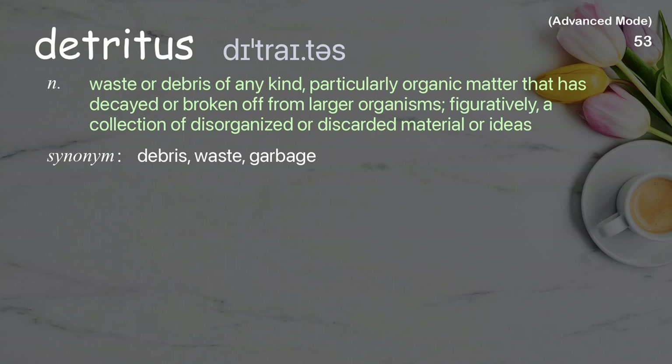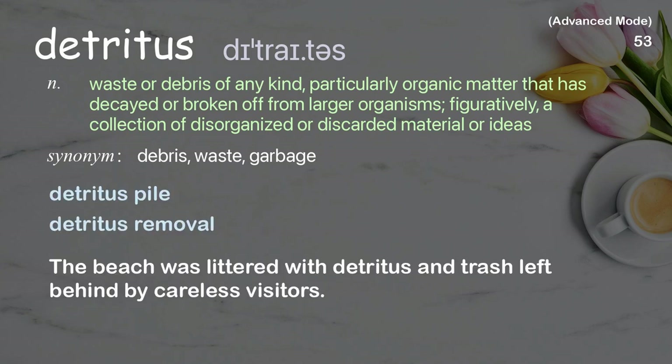Detritus: Waste or debris of any kind, particularly organic matter that has decayed or broken off from larger organisms; figuratively, a collection of disorganized or discarded material or ideas. Examples: detritus pile, detritus removal. The beach was littered with detritus and trash left behind by careless visitors.